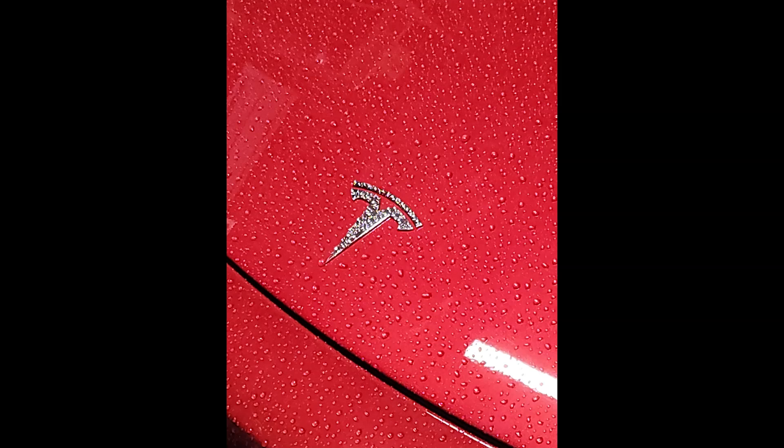Autopilot comes standard on every new Tesla. For owners who took delivery of their vehicle without Autopilot, there are multiple packages available for purchase, depending on when your vehicle was built: Autopilot, Enhanced Autopilot, and Full Self-Driving capability.